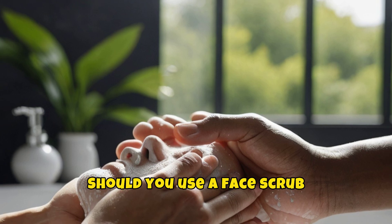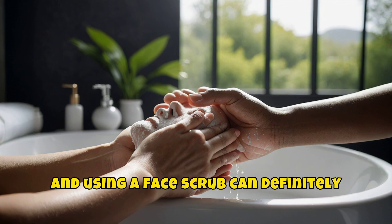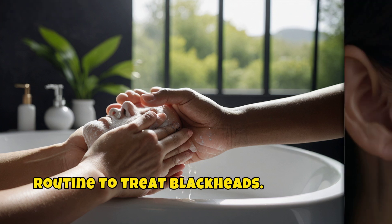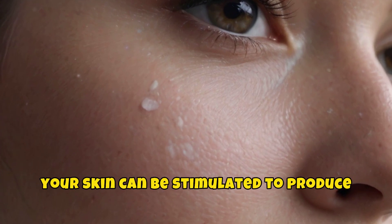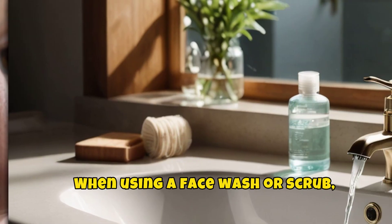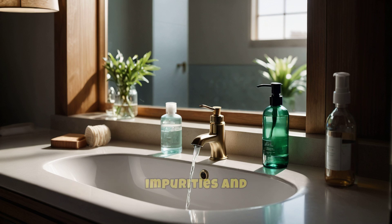Should you use a face scrub to remove blackheads? Exfoliation is key to helping remove dead skin, and using a face scrub can definitely be an effective step in your skincare routine to treat blackheads. But avoid too much scrubbing as it can actually irritate your skin — when this happens, your skin can be stimulated to produce excess oil, which can lead to clogged pores. When using a face wash or scrub, gently massage your skin in upward circular motions to remove oil and impurities, and be careful not to scrub your skin too hard.